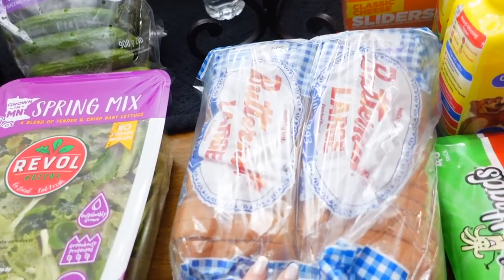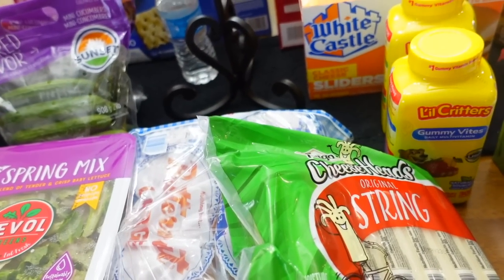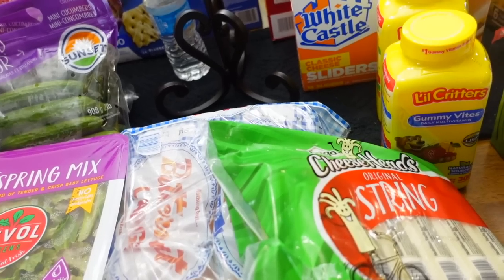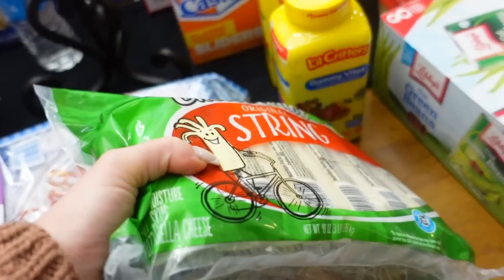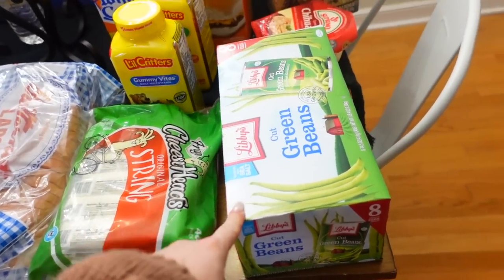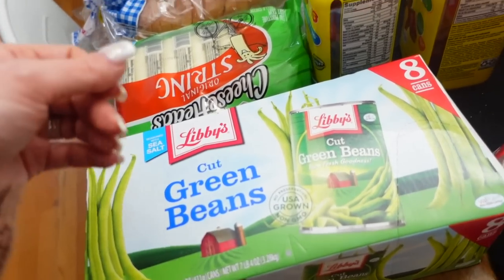I got some bread for $3.50 for the girls for school. String cheese is another one Leo can eat as well — these were $8, and they were another one of those instant savings. Leo can eat these and so can the kids, it's just easy. I told you guys about the green beans — these were $6.50. I eat green beans almost every day. I generally enjoy them, so this is a great little find for me.